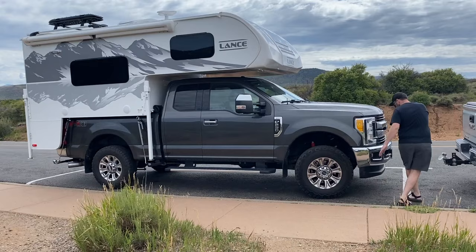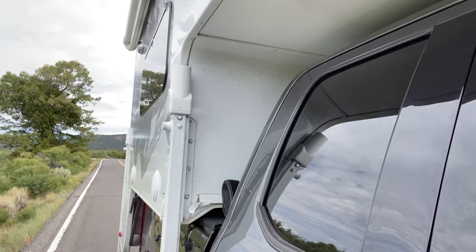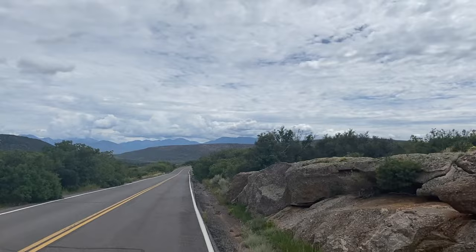A little side note: Dave was very proud of his parallel parking job — remember, this was only our third outing with the Lance. Our original plan was to visit the south rim and then head to our campsite in Salida, but after speaking to a ranger about the north rim and that it was somehow even more dramatic, we had to go find out for ourselves. Because there's not a bridge across the canyon, it was an additional two to three hour drive to the other side.